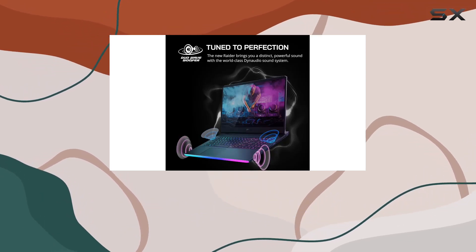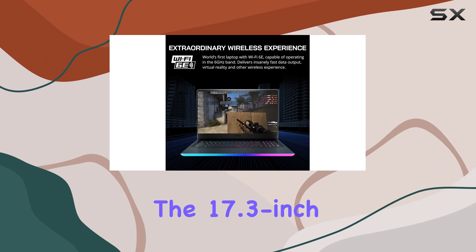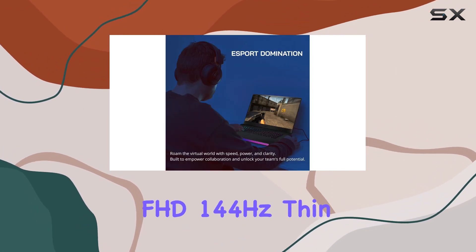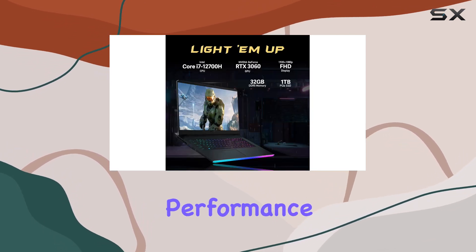The 17.3-inch FHD 144Hz thin bezel display provides captivating clarity, reducing screen tearing and enhancing your gaming performance.